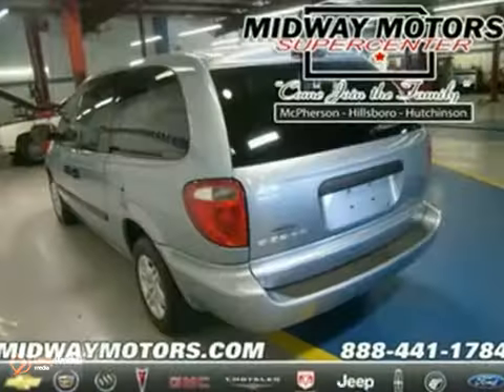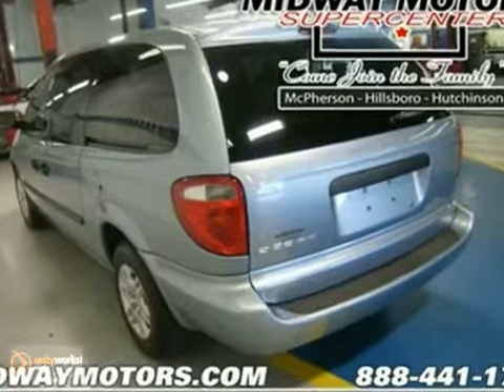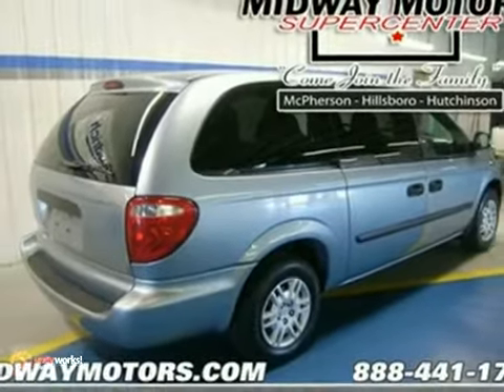The dual airbags and tinted glass only make it more appealing. Dare to compare. Stop in for a test drive today.